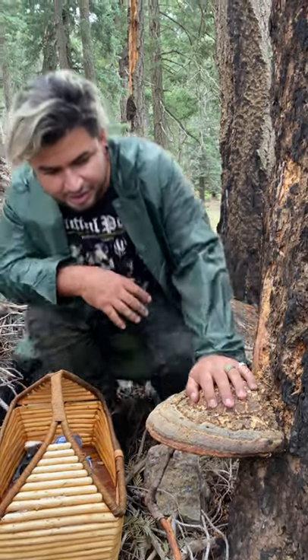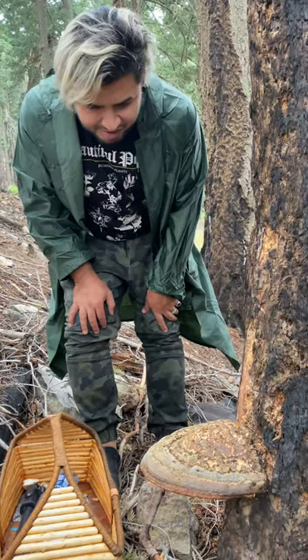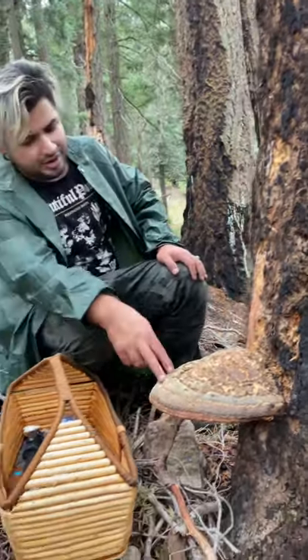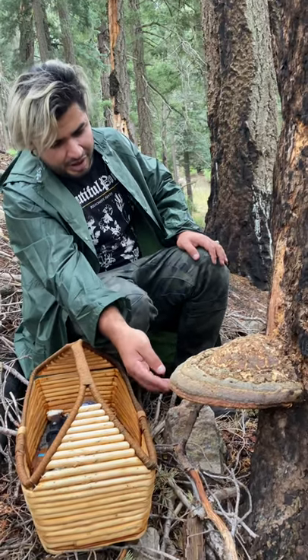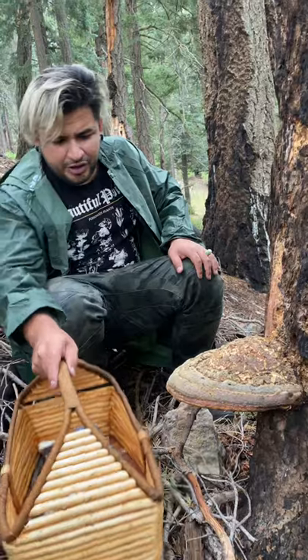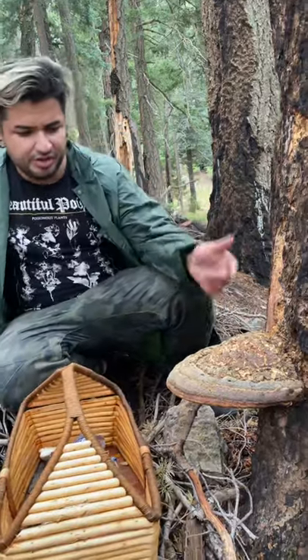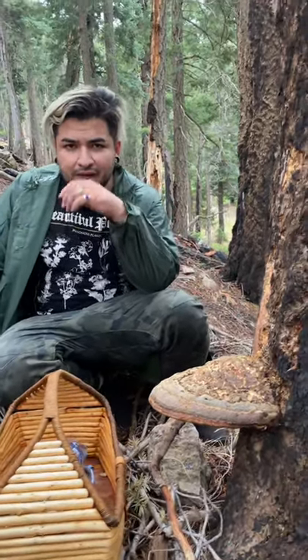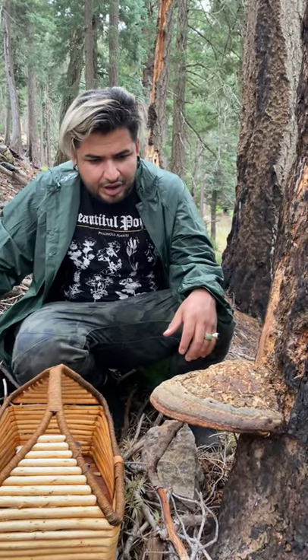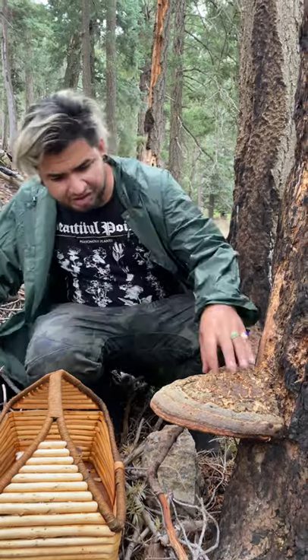Sean Paul found this giant red belted conch, which is the Fomitopsis pinicola of Mount Lemmon. There are a lot of these — this is very common out here. I think I did another video on it, but I'm going to redo it with more examples, better specimens, and more details.